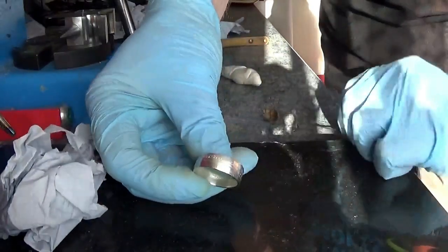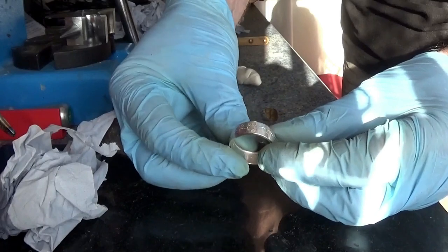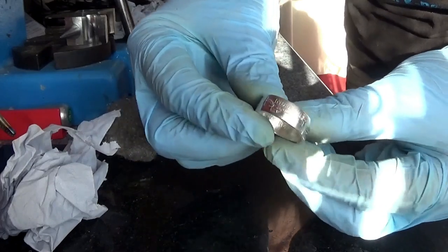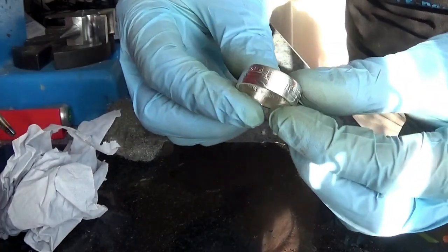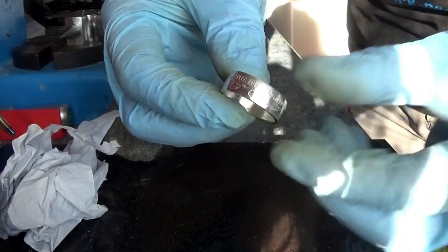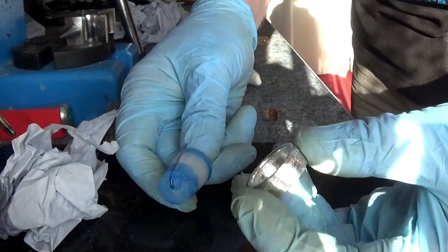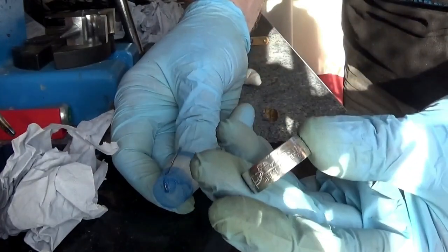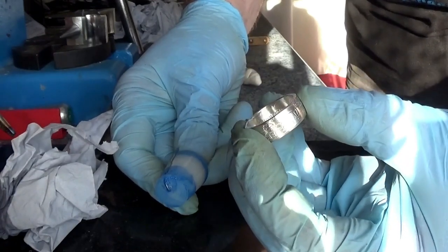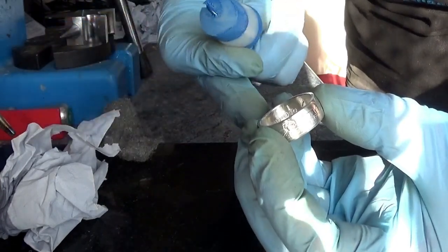The next stage is to prepare this for the powder coating and to understand how powder coating works. It's rather like dust being attracted to the static in a television screen — we're all aware of that with our computer screens too. That is what happens to the powder coating before you bake it on. You need a negative and a positive. The positive is a charge you put through the object itself — in this case the silver coin ring. The negative charge is in the powder, so the powder is attracted to the ring.